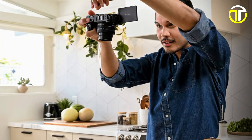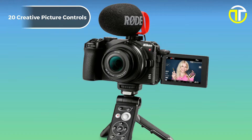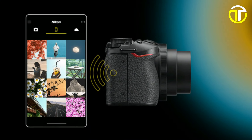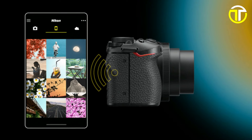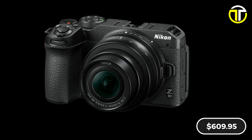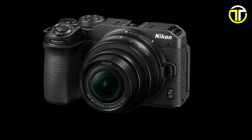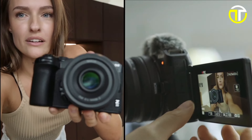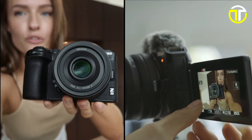Customize your images with 20 creative picture controls to achieve the perfect look for your content. With the Snapbridge app, transferring 4K videos and photos straight to your phone has never been easier. Priced at just $609.95, the Nikon Z30 offers incredible value for aspiring vloggers and content creators alike. Elevate your storytelling with the Nikon Z30 today.